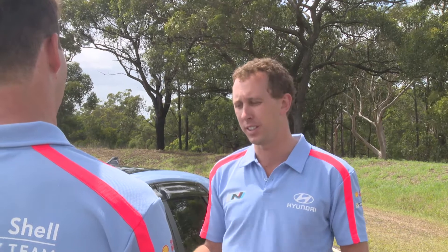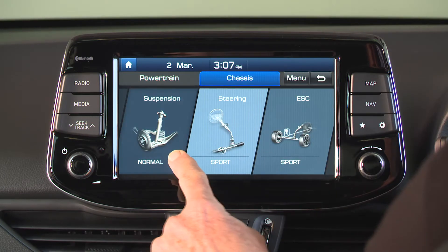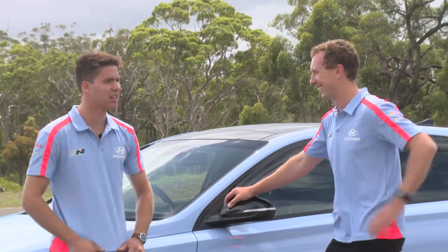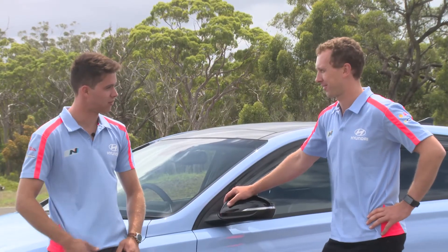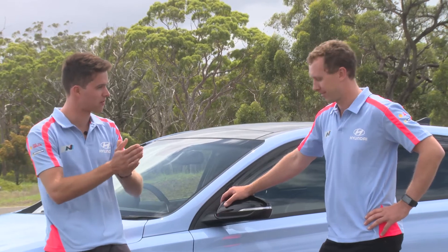For me, the i30N has a really good chassis. It's balanced, it's drivable, and gives a lot of feedback to the driver. You feel the car through the seat and the steering, and you can customise that — which is probably the standout thing this car has. The feature of customisation in that N mode. The drivability and the feedback are two important things from a racing perspective.